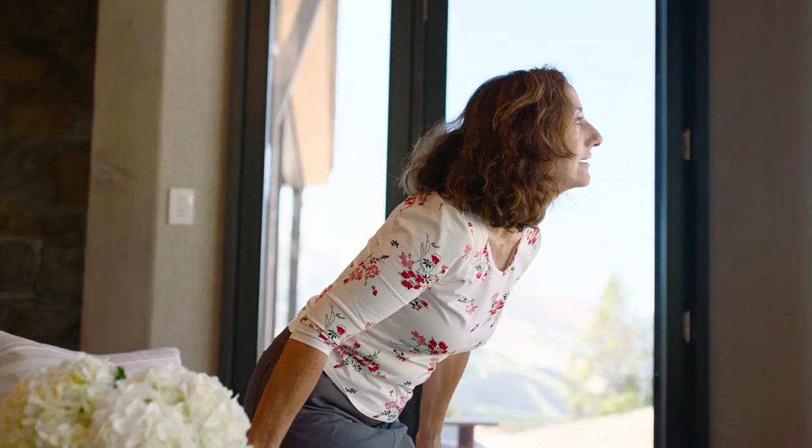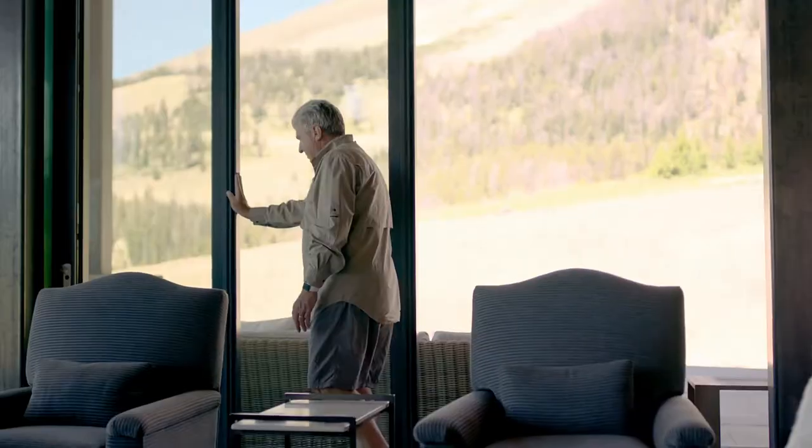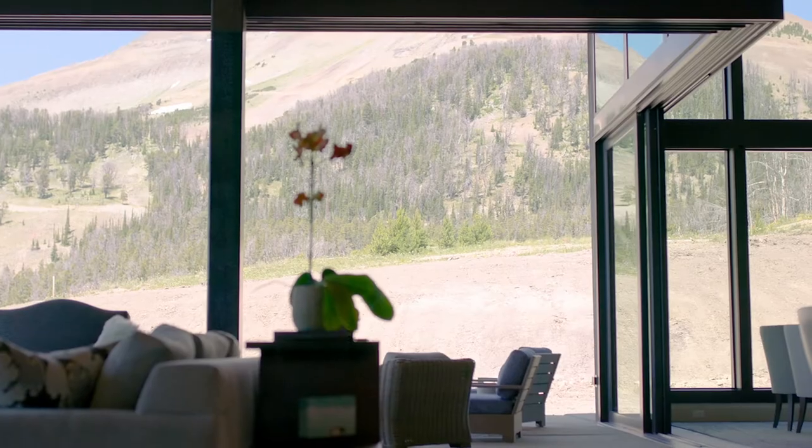We wanted to live in the view. We really wanted the outdoors to come in and the indoors to go out. We love the fact that we've got doors that actually fold up and bring the entire outside space in.